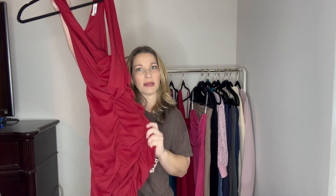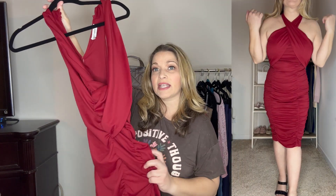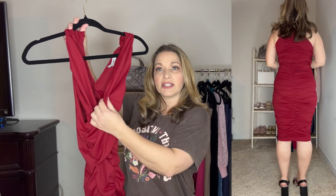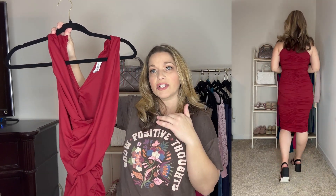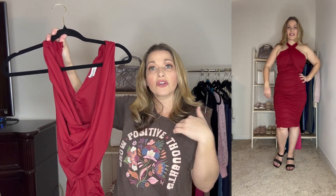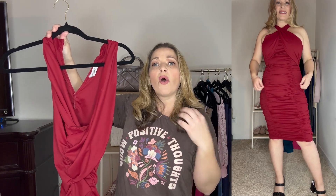For this next dress, on the hanger it is not going to do it justice because you can see it has a weird shape on the hanger. But this is an absolutely beautiful dress — it is a flattering dress that just emphasizes the parts that you want it to emphasize. As you can see on the try-on, there are several ways that you can adjust the top of this. It's kind of like a halter style, but then you can adjust it to where it's a little bit shorter on each side.